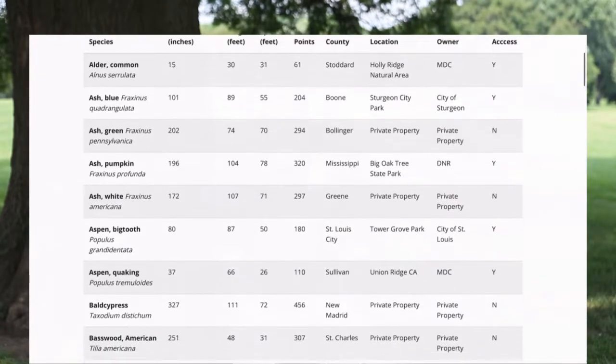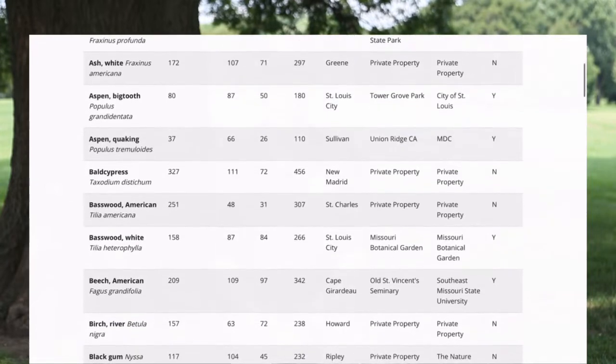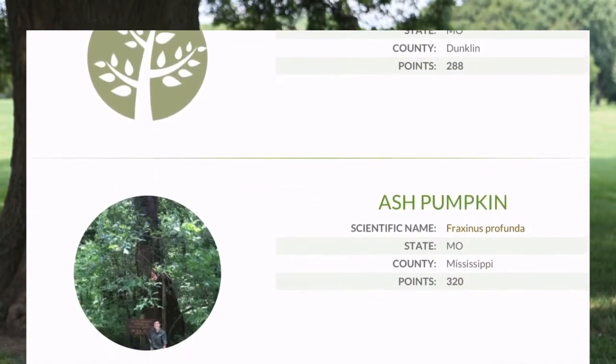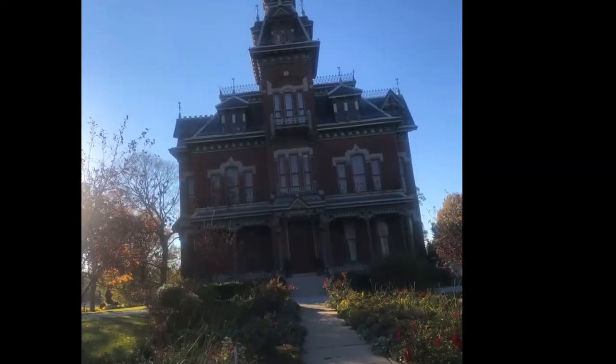The history of the Kansas City Metro Champion Tree Program started in 1955. Champion Trees can be found throughout the Kansas City Metro area and the state of Missouri. There is even a register of national Champion Trees. In fact, Missouri has ten national Champion Trees throughout the state, including one at the Bale Mansion in Independence.